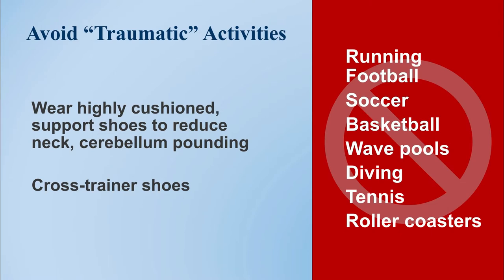When it comes to activities at home and in your personal life, we refer to certain activities as 'traumatic activities.' These aren't really trauma, but they can aggravate your symptoms through the activity itself. In large part, these involve activities with a lot of bouncing, up and down movement, or sudden acceleration and deceleration — such as running, football, soccer, basketball, tennis, diving, and swimming in wave pools.